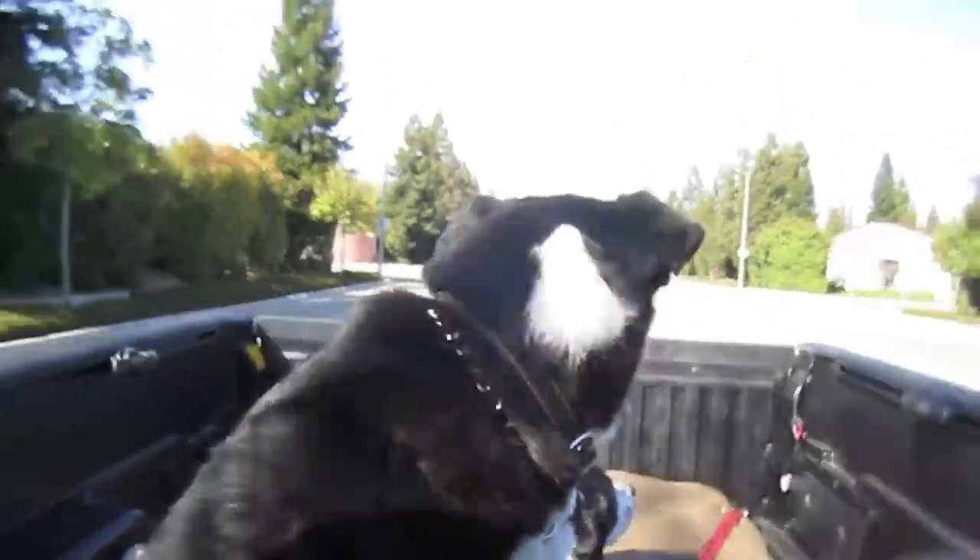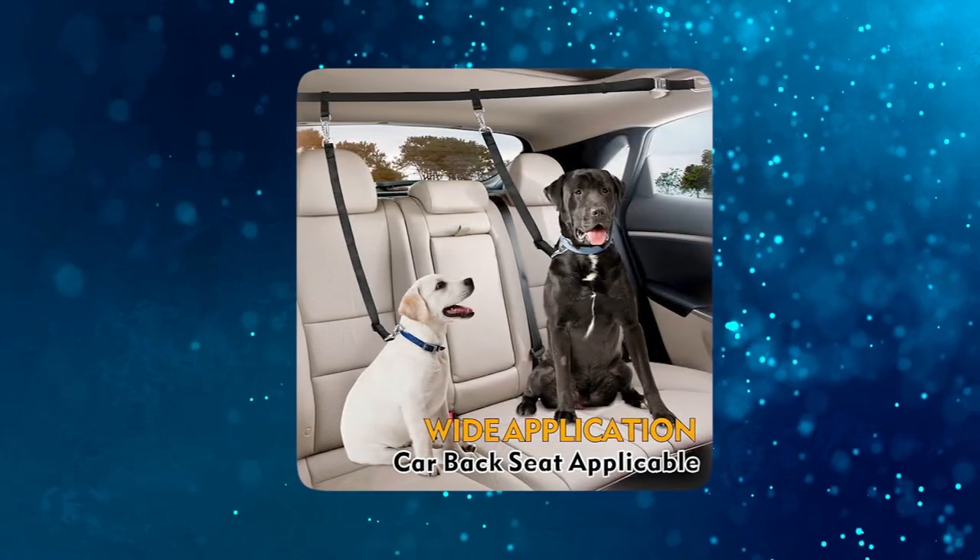Ideal for multiple breeds, this leash system is a blend of strength, security, and user-friendliness.